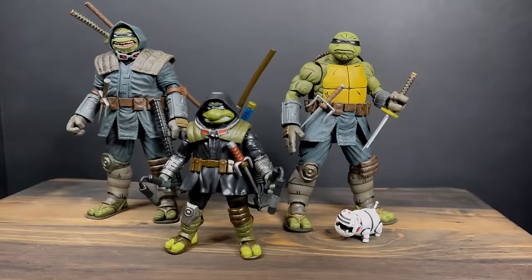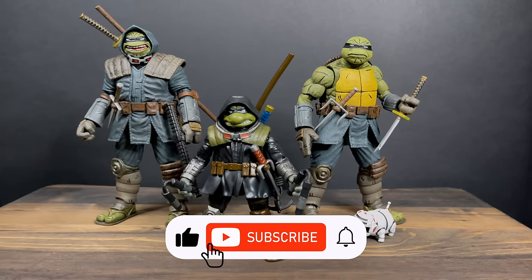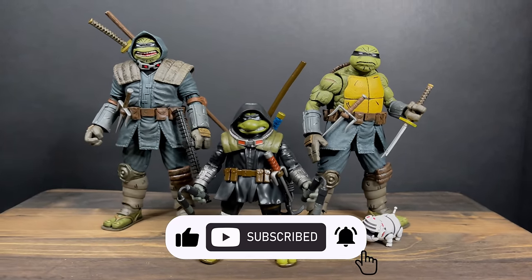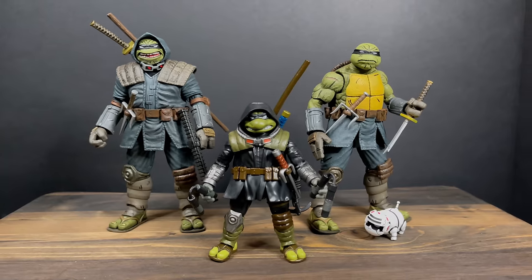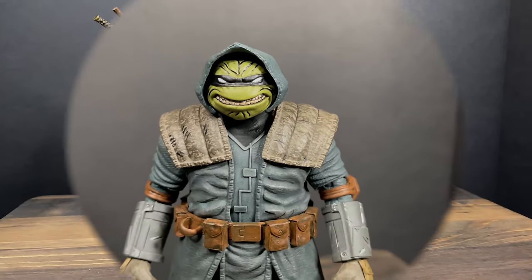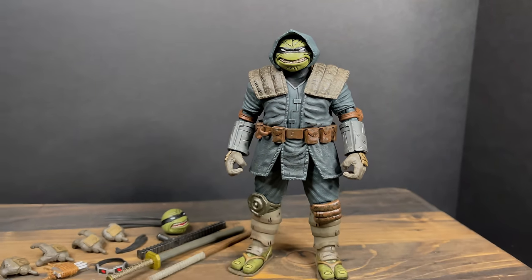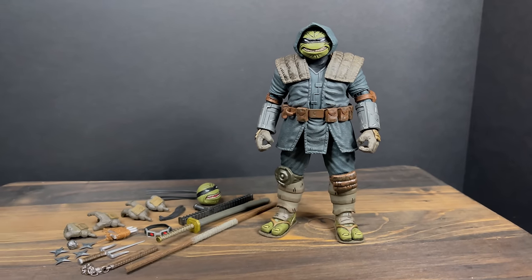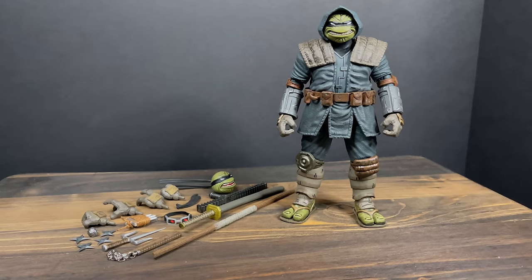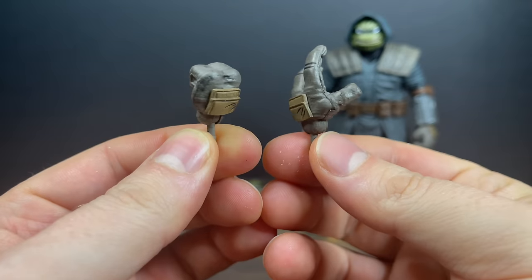While I got you, I just want to say thanks so much for always checking out my Ninja Turtle videos. If you haven't already, please consider subscribing — old toys, new toys, daily news updates. Now let's talk about the armored version of the Last Ronin. He comes with a ton of accessories, which I love — it gives us a lot to talk about.